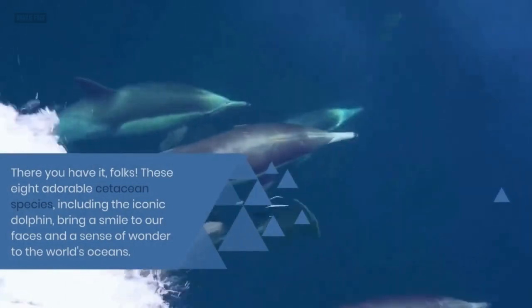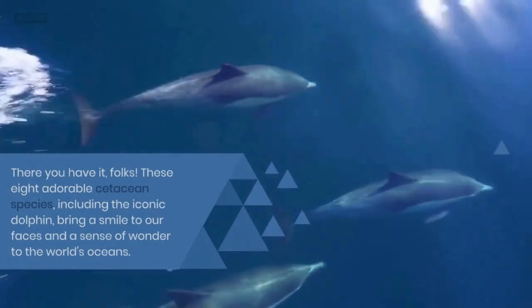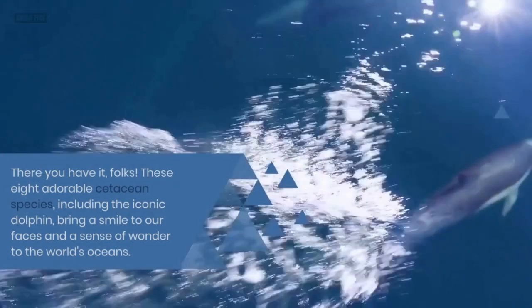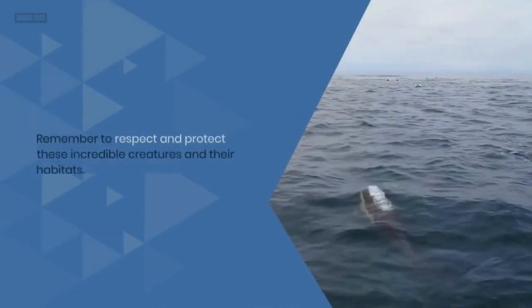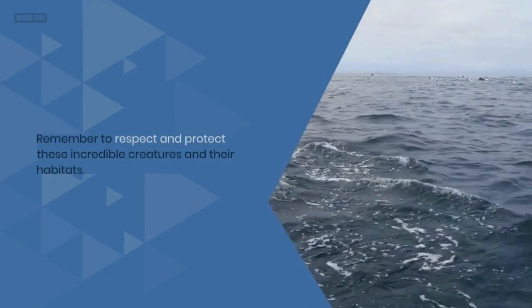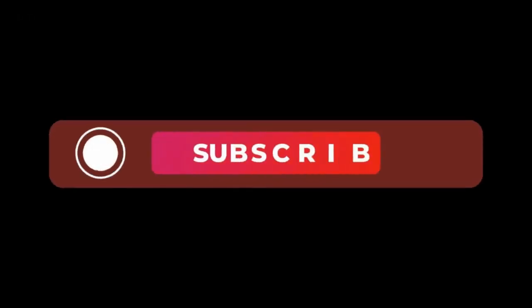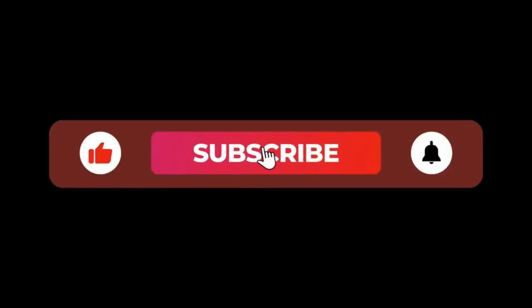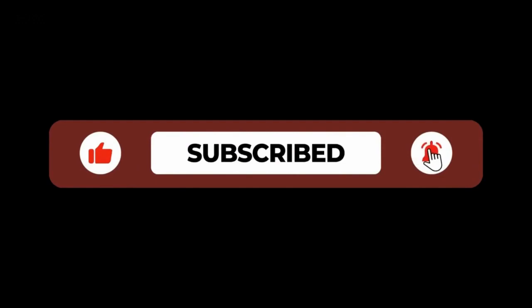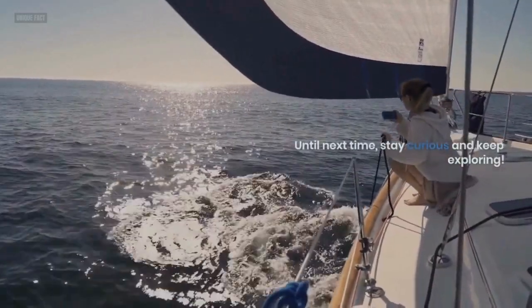There you have it, folks. These eight adorable cetacean species, including the iconic dolphin, bring a smile to our faces and a sense of wonder to the world's oceans. Remember to respect and protect these incredible creatures and their habitats. If you enjoyed today's video, don't forget to like, subscribe, and hit that notification bell for more exciting adventures in the natural world. Until next time, stay curious and keep exploring.